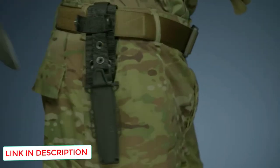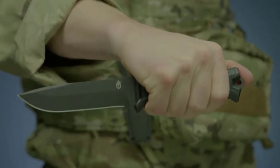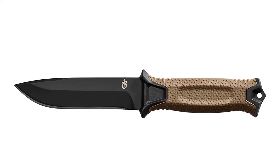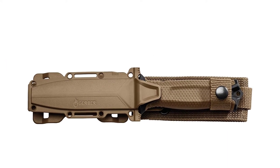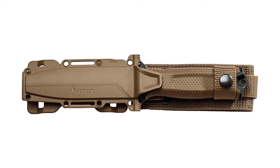One thing you'll notice right away about the Strongarm is that the handle allows for an extremely strong grip in any condition. It's textured in a diamond pattern and is rubberized, making this one of the best overall grips I've ever witnessed. These knives are available in either coyote brown or black, and the sheath you get is color-matched. I also really like that this knife is designed and manufactured in the USA.